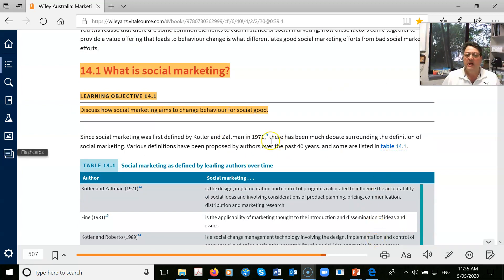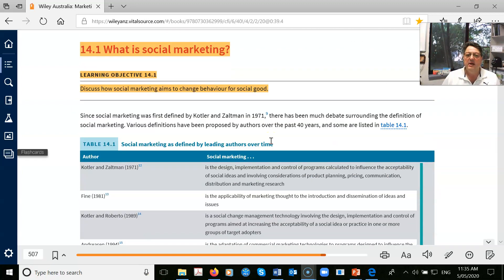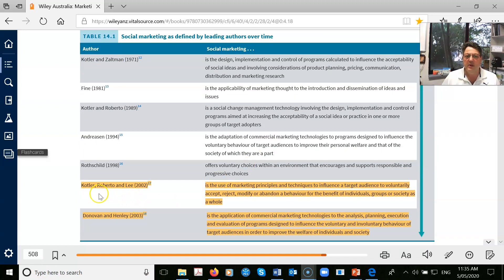Here's a thousand definitions, but the bottom line is the two big ones. Kotler is a legend. You've got Kotler, Roberto and Lee — this is the textbook I used to use. It's a use of principles and techniques to influence a target audience to accept, reject, modify, or abandon a behaviour for the benefit of groups and society as a whole. Donovan — great Australian. Both of these guys are great Australian researchers in the area.